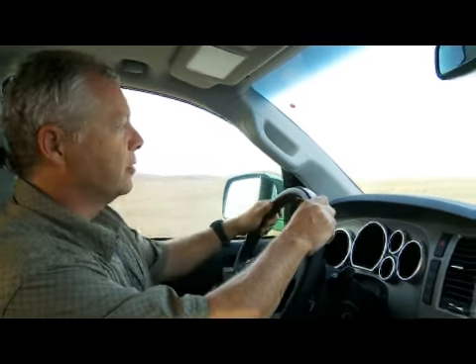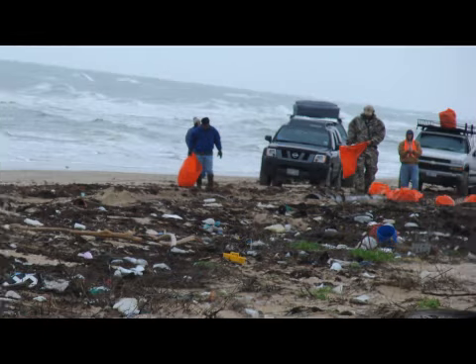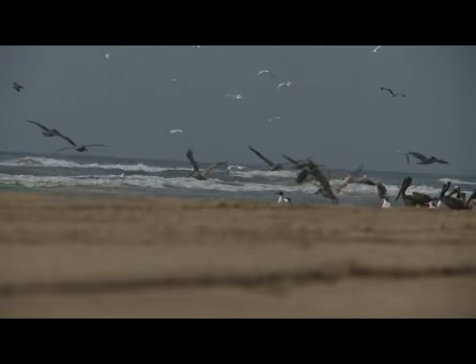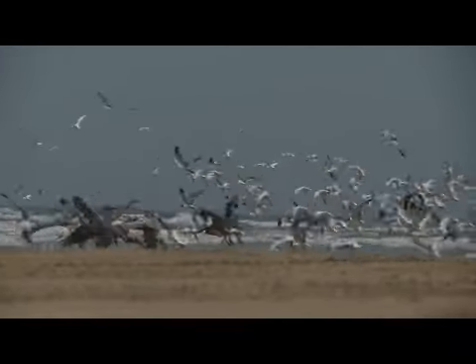I'm Eddie Nickens, editor-at-large for Field & Stream magazine. I'm about to meet a man known as the protector of Padre Island National Seashore. Billy Sandefur's conservation work is all over the map, from running a massive beach cleanup to protecting endangered sea turtles. This is a unique and precious habitat, and Billy has determined it's going to stay that way.